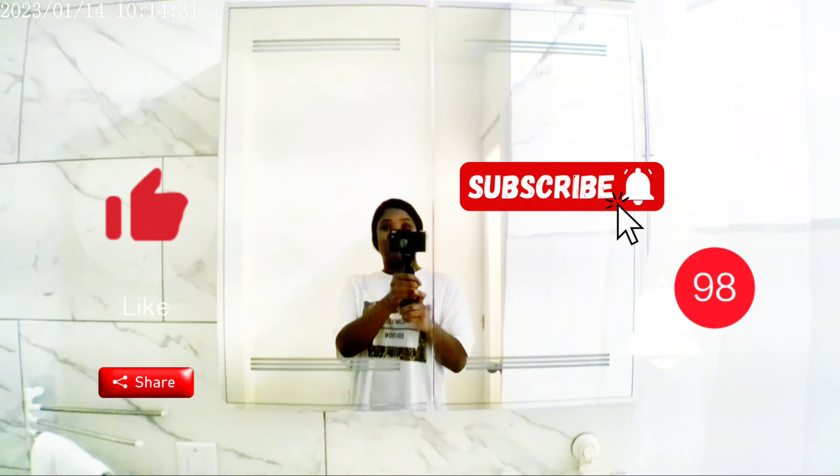And now let's take a look at the newly renovated bathroom. Finally, guys, welcome to my bathroom tour!